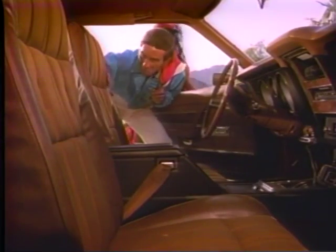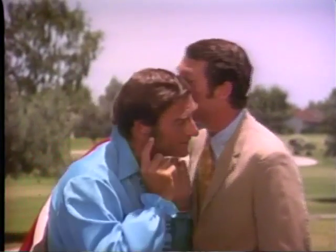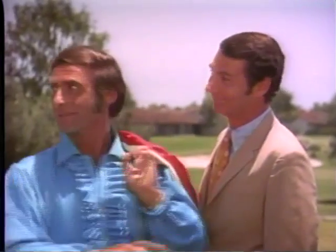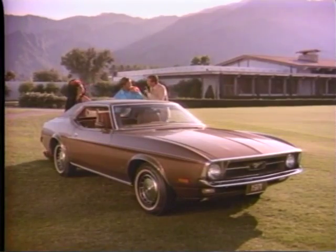New thin shell bucket seats. Side guard rails. A choice of six engines. Mustang '71 — America's first great road car.